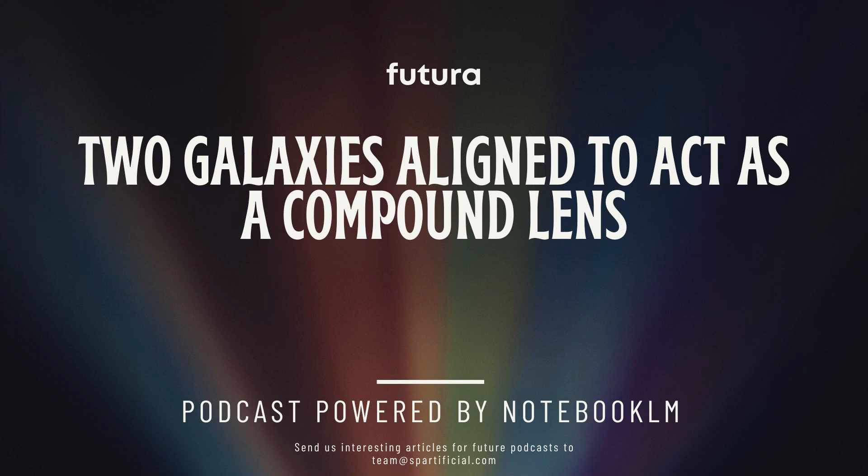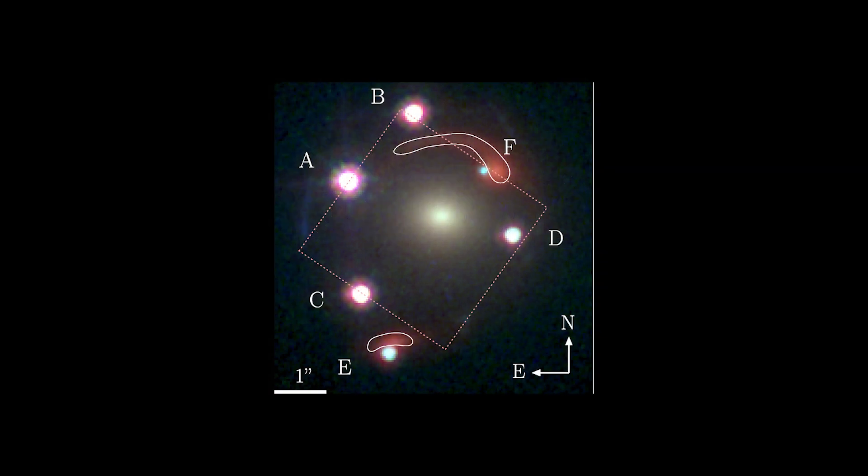Let's dive into some pretty cool space stuff today. Gravitational lensing — it's a thing. And you've given me two scientific papers about this system called J1721+8842. This is a wild one.